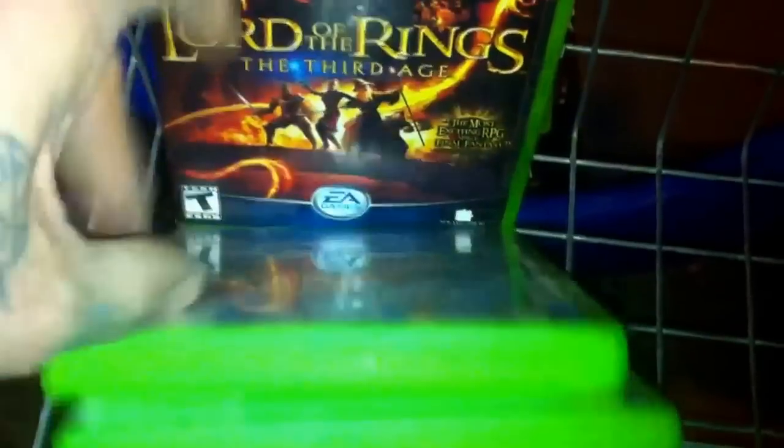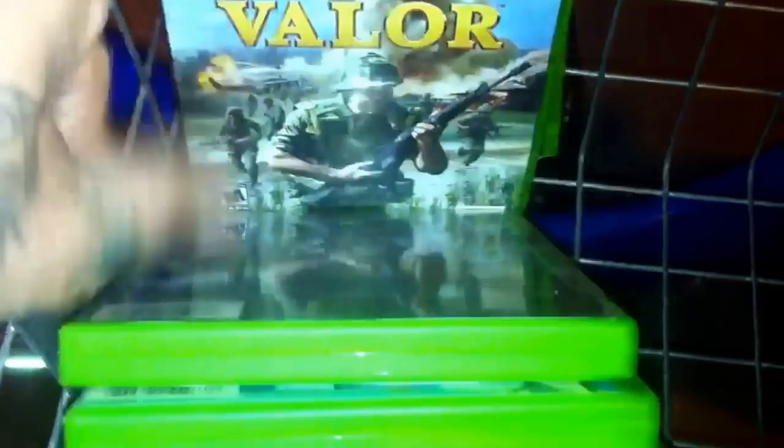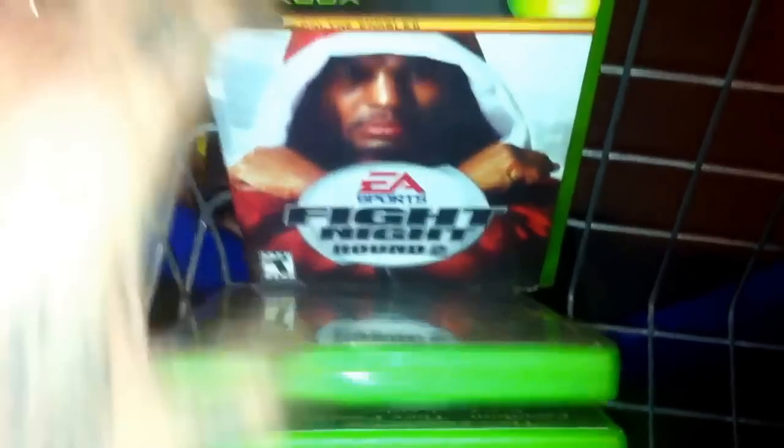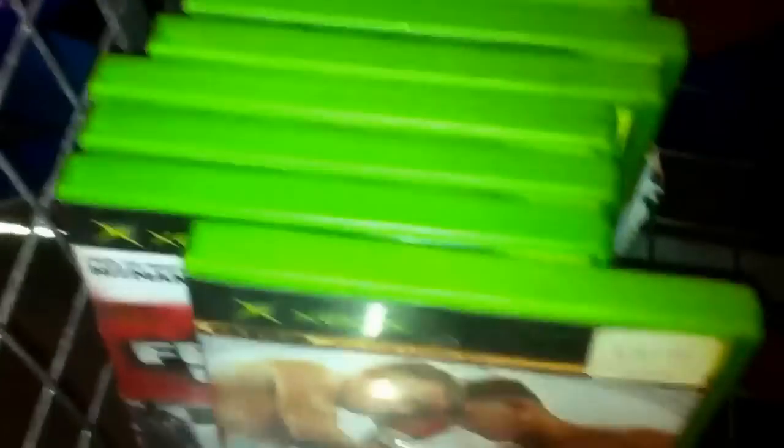Also Street Volume 2, Lord of the Rings: The Third Age, another Men of Valor, FIFA Street 2, and Fight Night Round 2. Now you're probably thinking these are all just empty cases — oh hell no.